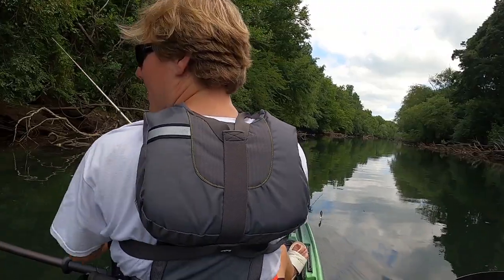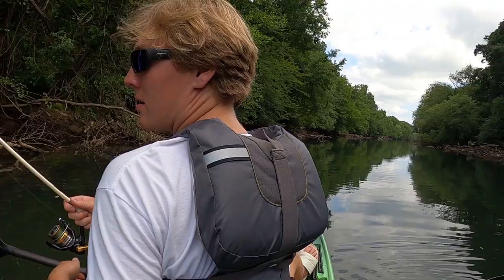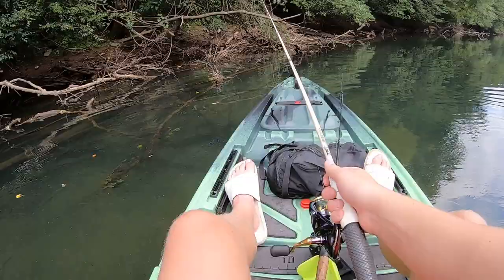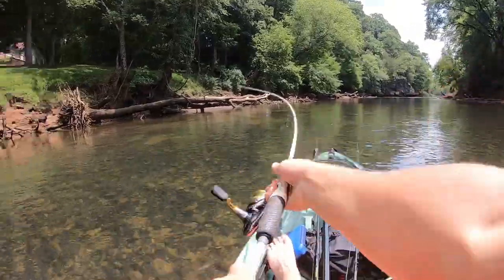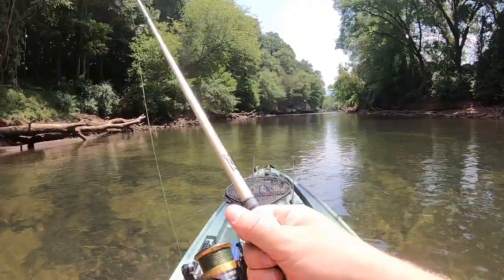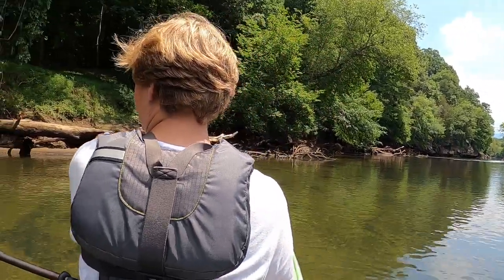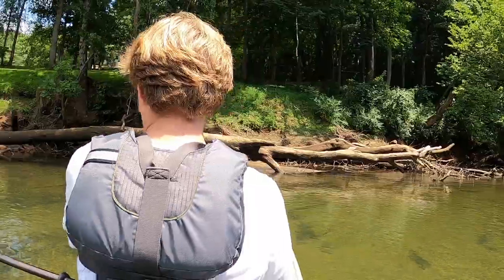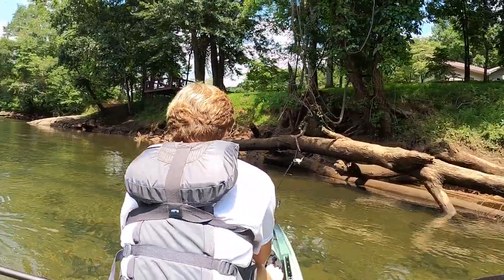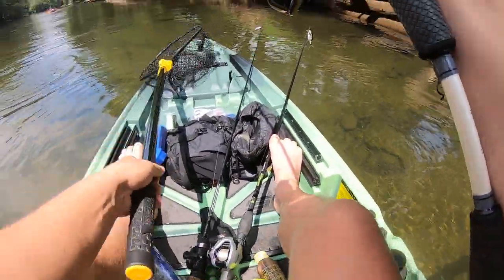There he goes. I literally just watched him bite. There's so many right here — one's got to bite it, there's like five of them. Got one! He came off. There's so many right there, I could probably still catch one. I have a fish — what in the world? I wasn't even paying attention. It's a good one, there's other big ones with it.